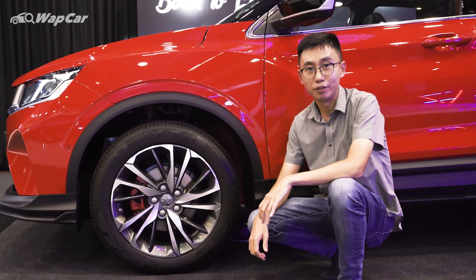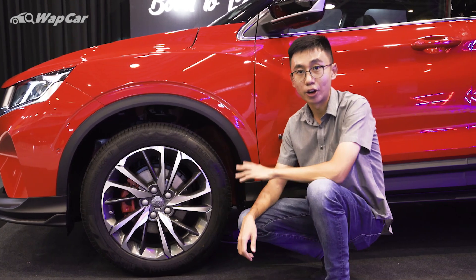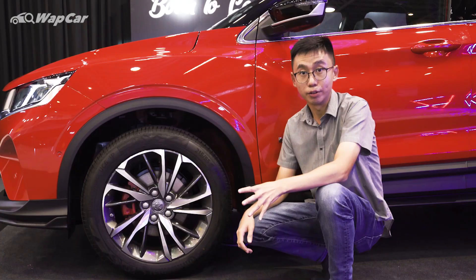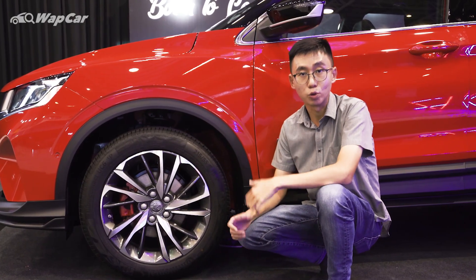If you remember in my Geely Bin Yue review, I mentioned that the Bin Yue has quite a stiff suspension setup. However, in our X50, Proton has injected their very own ride and handling tuning into it. I haven't driven it, but I expect it to be a lot suppler, a lot more comfortable, and more suited to our Malaysian taste.